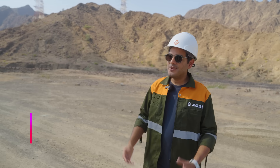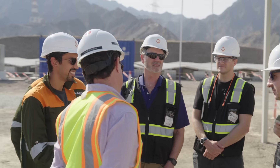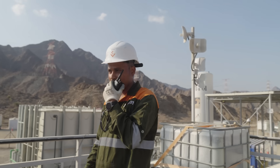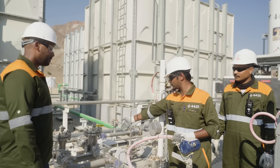Today is a really exciting day — we have the XPRIZE team here to witness our first inaugural injection. And Project Hajar's solution is also proving DAC can be modular, nimble, and deployed quickly.